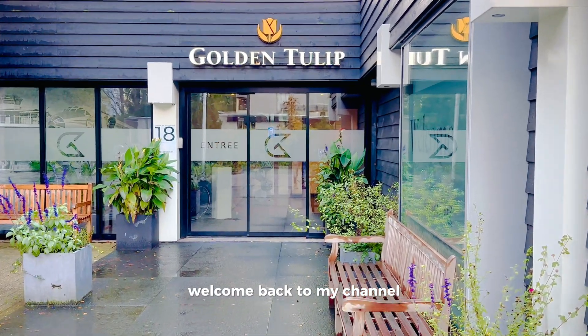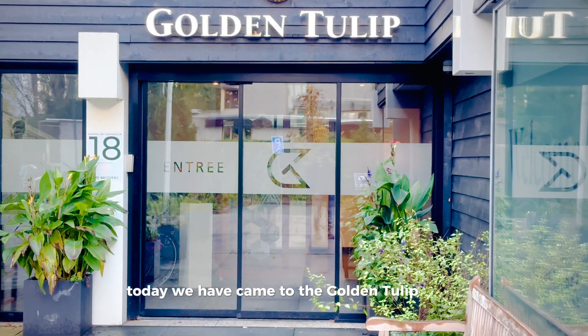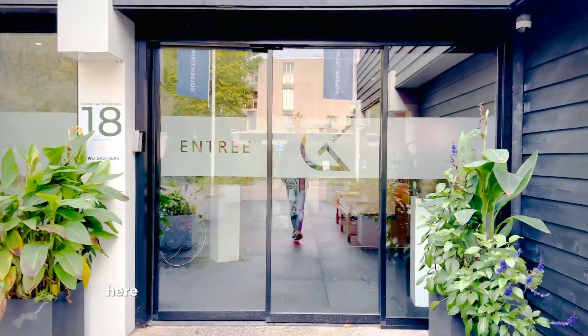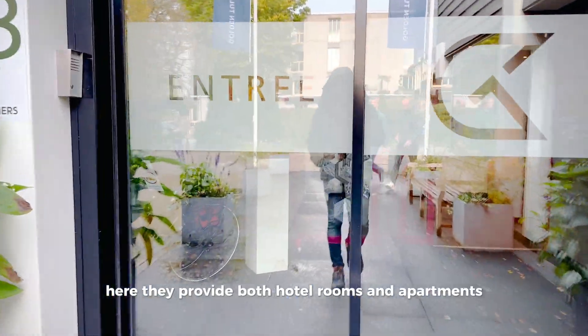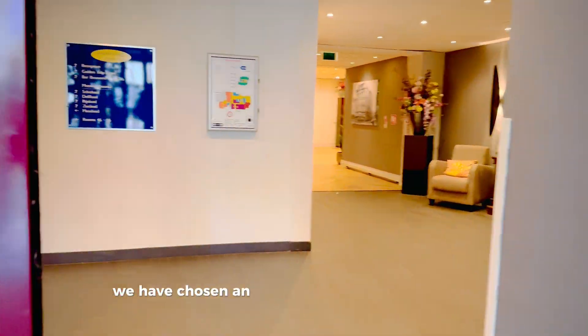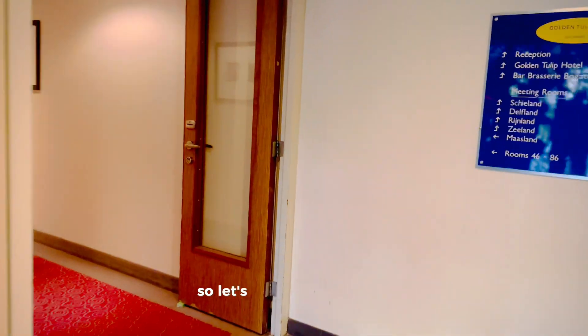Hello everyone, welcome back to my channel. Today we have come to the Golden Tulip Hotel located in a city called Zoetermeer in the Netherlands. Here they provide both hotel rooms and apartments — one area has apartments and another has a set of hotel rooms. We have chosen an apartment on the second floor, so let's go and check it out.